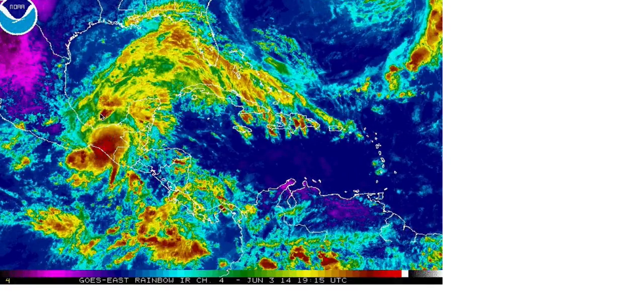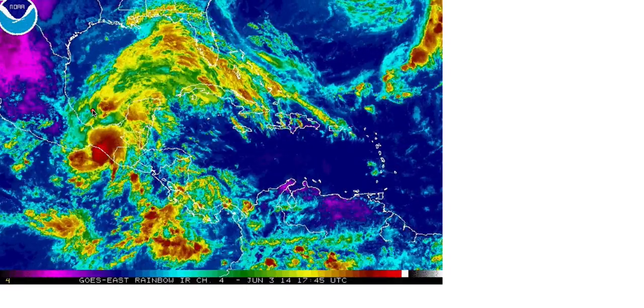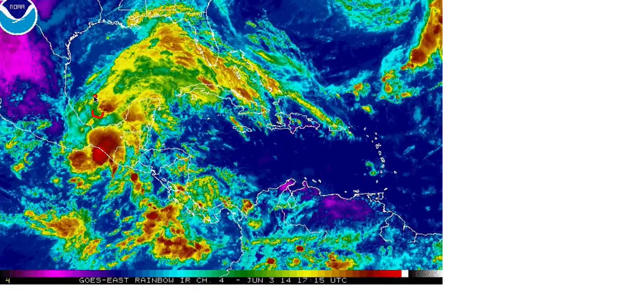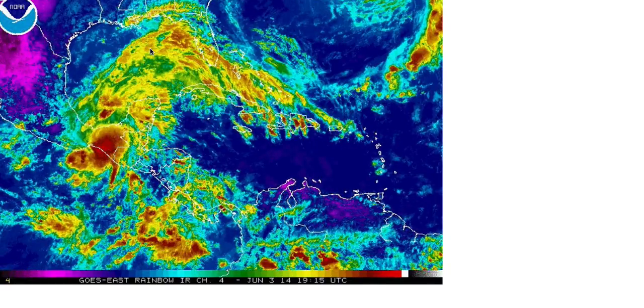If you look very closely at the infrared satellite, there is a slight swirl down in the southern Bay of Campeche with some associated convection. This is a trough of low pressure that has set up across the Gulf of Mexico.